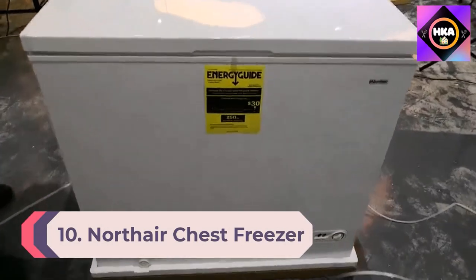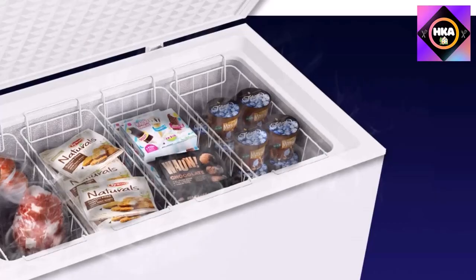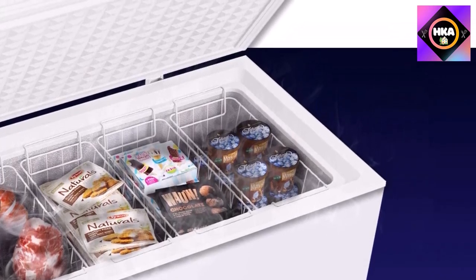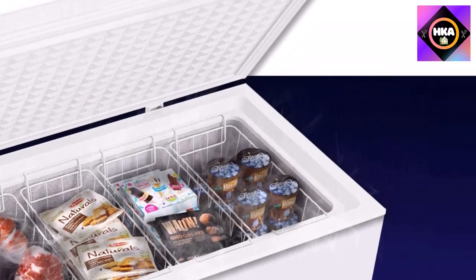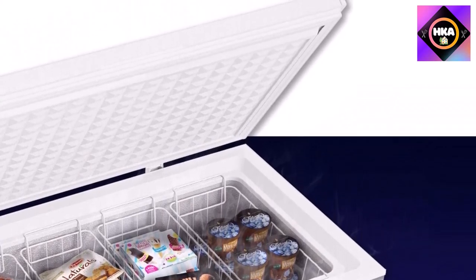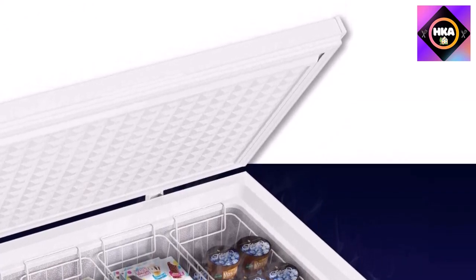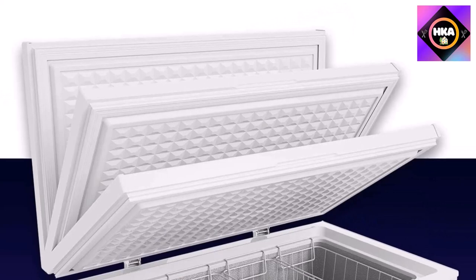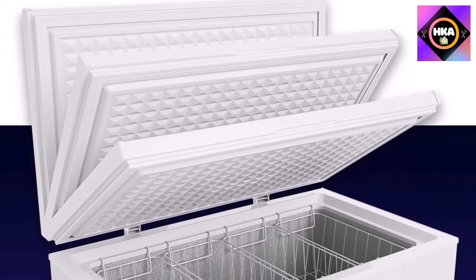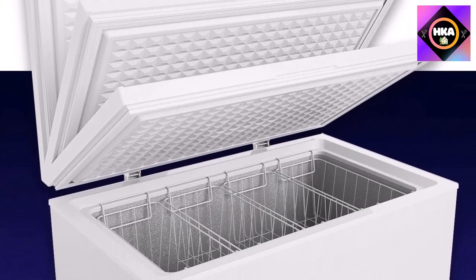Number 10: Northair Chest Freezer 7 cubic feet, with four removable baskets, reach-in freezer chest, quiet compact freezer, seven temperature settings, white. Unlike other chest freezers, the Northair combines a modern design with a whisper-quiet compressor, which means you can say goodbye to low-level hums and enjoy the sound of silence, feeling more relaxed in your own home with reduced noise distractions.